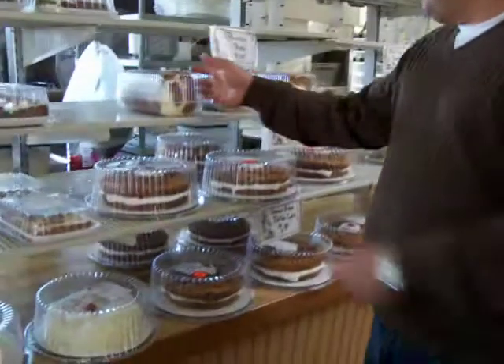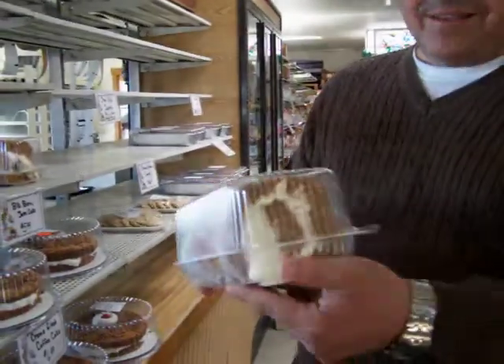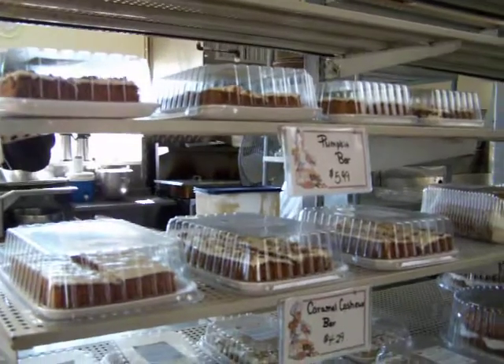This is a pumpkin roll. I wish you could feel it — it's heavy, and look at all the filling. It just looks amazing. They've got pumpkin bars too. You've read the pumpkin bar recipes that Lavina does in her column sometimes, and sometimes she'll do a pumpkin roll recipe, so you're seeing some very traditional Amish-type cooking here.